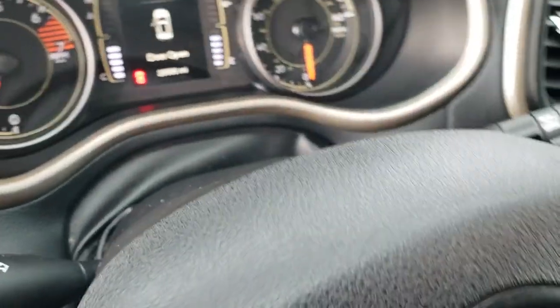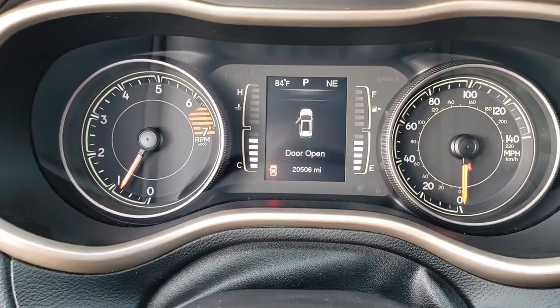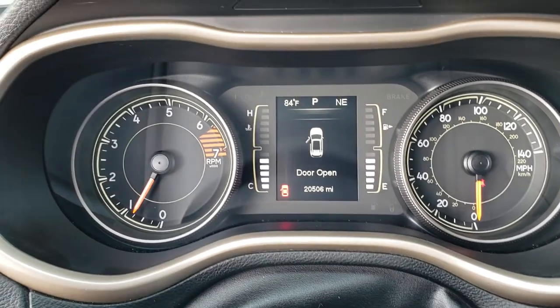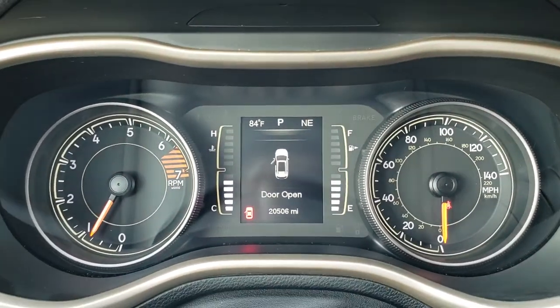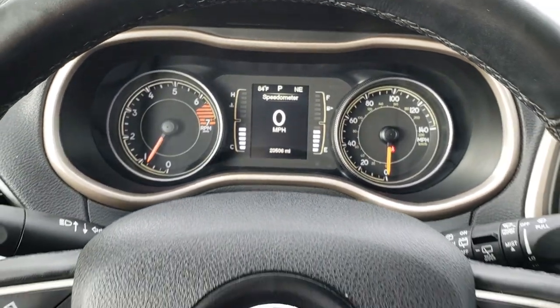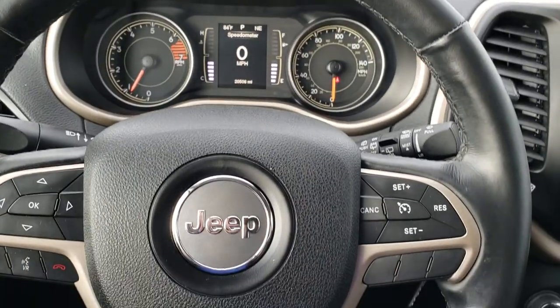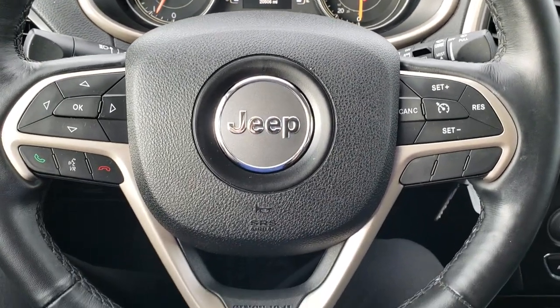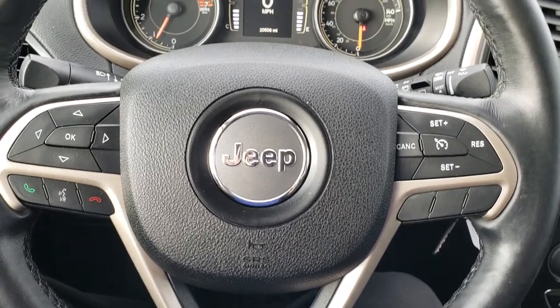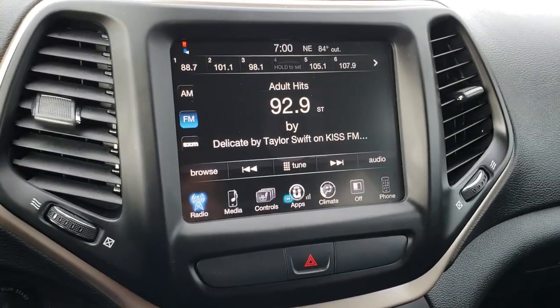This one has 20,506 miles. You get an outside temperature and compass display as well as a digital speedometer. The instrument cluster is nice and clean. This is a heated leather wrapped steering wheel with no scuffs or scrapes. It has cruise controls, Bluetooth audio controls, and information center controls. This one has the 8.4 inch touch screen radio.